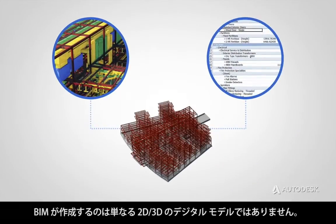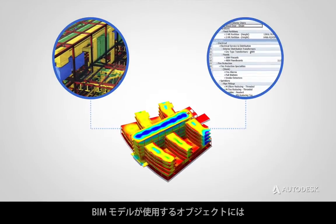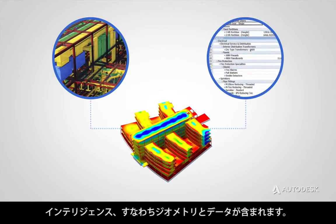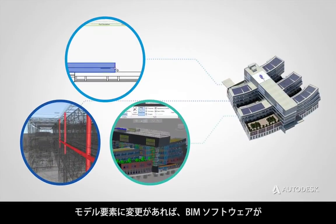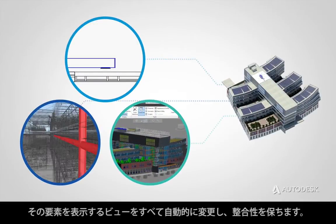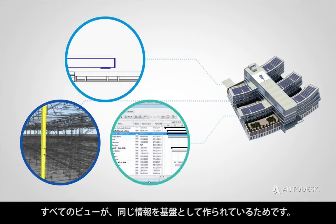BIM creates more than just digital 2D or 3D models. BIM models use objects that have intelligence, geometry, and data. If a model element is changed, BIM software coordinates the change in all views that display that element, because they are all views of the same underlying information.